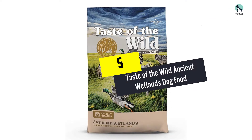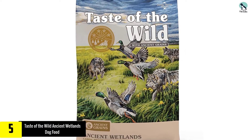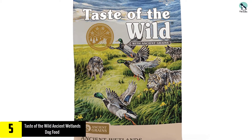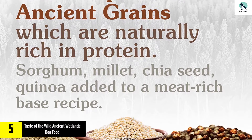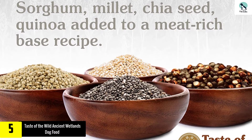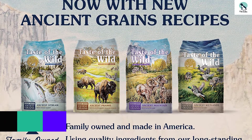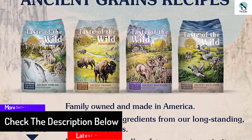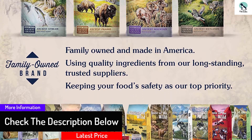Starting at number 5, we have the Taste of the Wild Ancient Wetlands Dog Food. Taste of the Wild Ancient Wetlands is made to mimic the diet that wolves and other wild canines eat in nature. This high-protein 36% dog food is made with cage-free duck as the first ingredient and includes healthy grains such as millet, quinoa, and grain sorghum. Most importantly, it's all natural and made in the USA by a family-owned company.